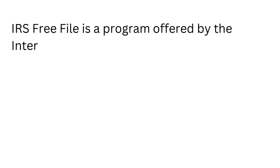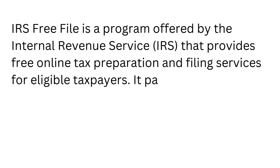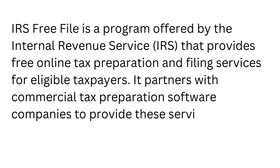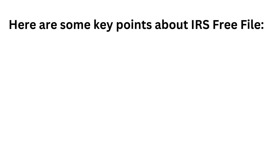IRS Free File is a program offered by the Internal Revenue Service that provides free online tax preparation and filing services for eligible taxpayers. It partners with commercial tax preparation software companies to provide these services to individuals and families with incomes below a certain threshold. Here are some key points about IRS Free File.